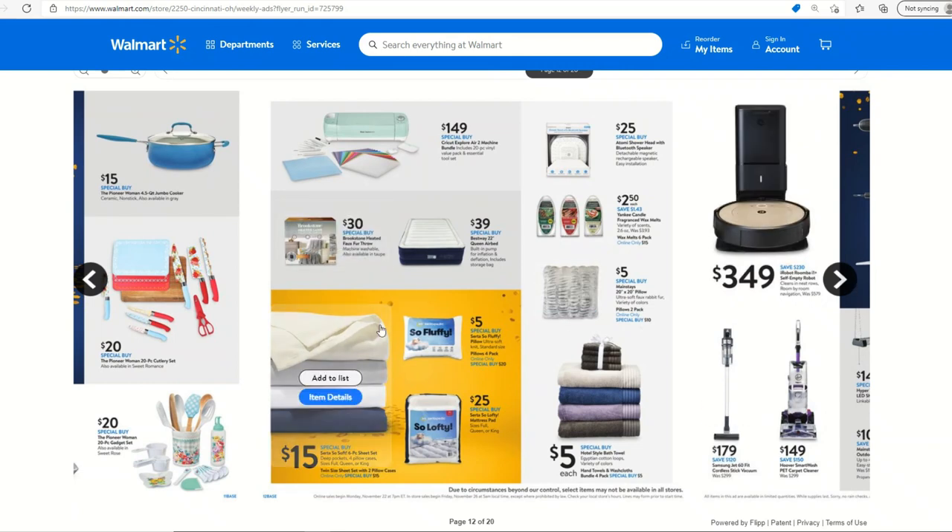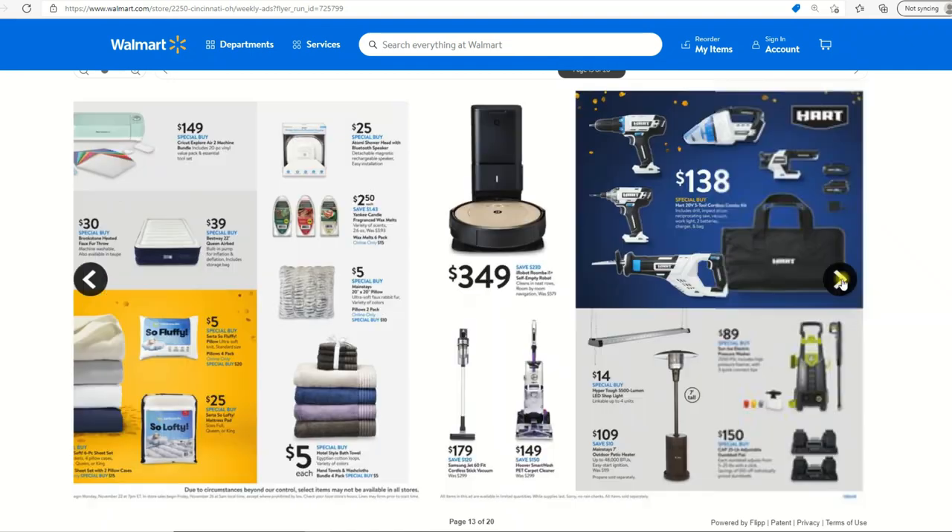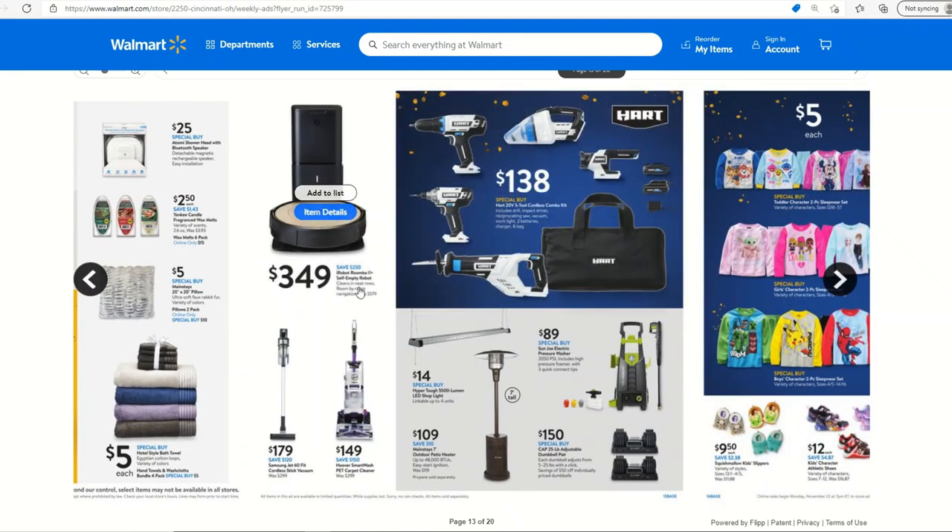This Brookstone heated faux fur throw is awesome at $30. These heated throws are excellent and $30 is a great price. Brookstone is not generally a cheap brand in my opinion.